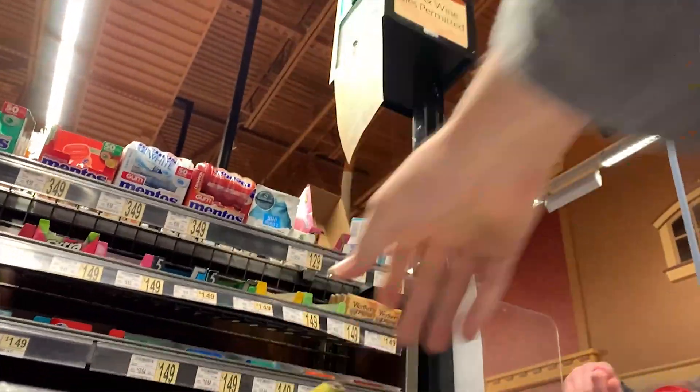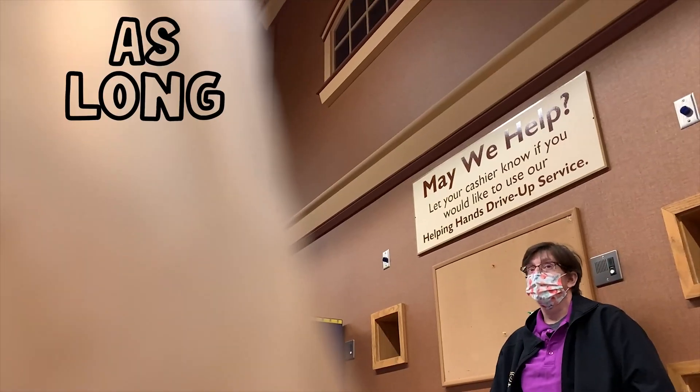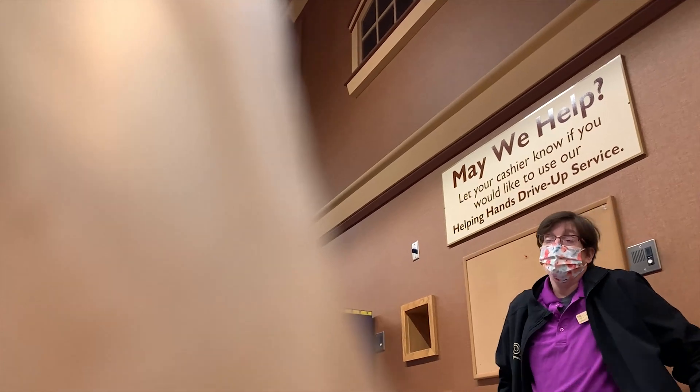I asked a worker at the store if they knew whether those batteries were any good. She said they last longer than the Duracell. We'll see.